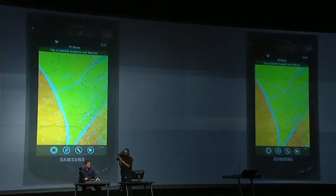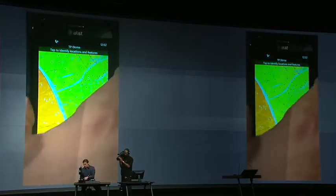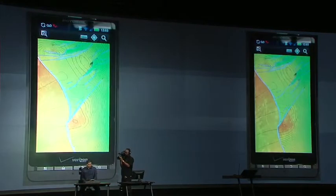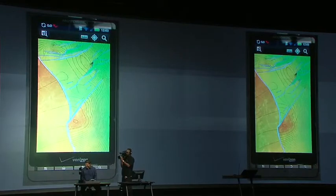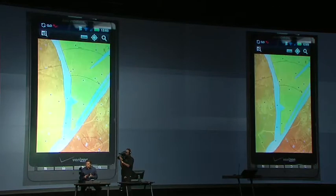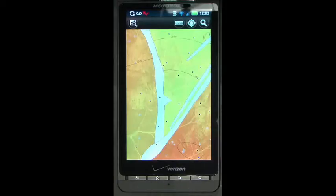This next item on our countdown hasn't been released yet, but it will be in September. That brings us to number seven: ArcGIS on Android. It's the same application with a similar workflow and similar user experience, accessing the same data in the same map. ArcGIS will not only support Android on the phone, but also Android tablet devices. That's number seven, ArcGIS on Android.